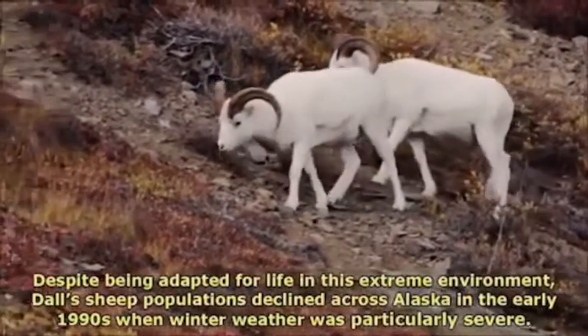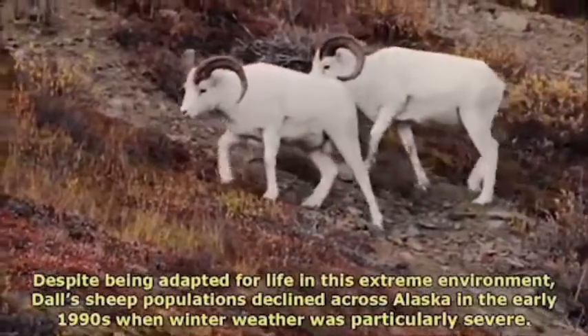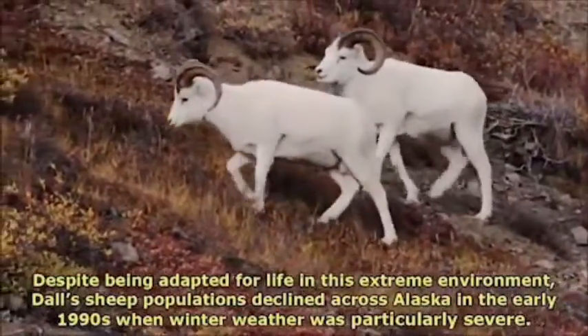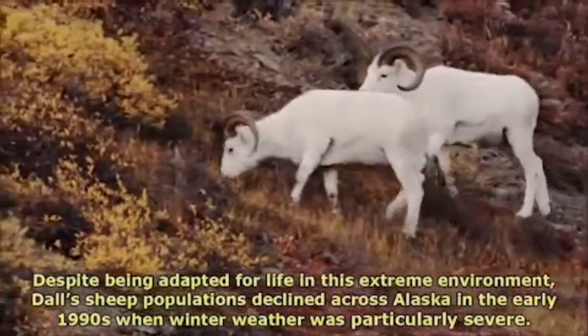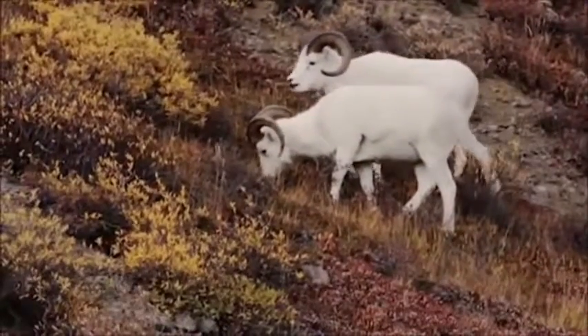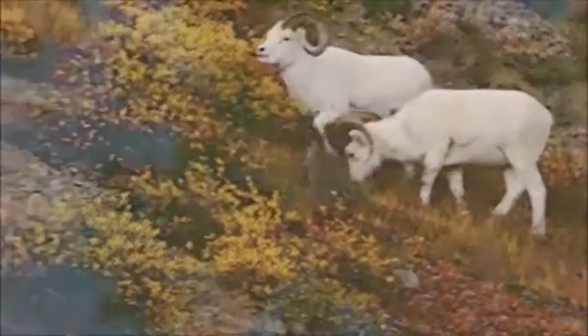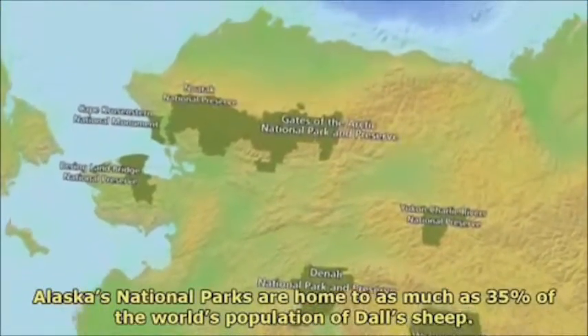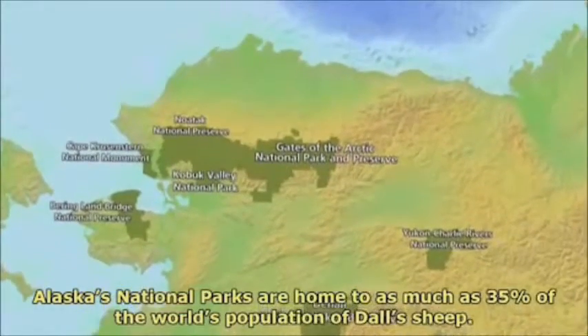Despite being adapted for life in this extreme environment, Dall's sheep populations declined across Alaska in the early 1990s when winter weather was particularly severe. Alaska's national parks are home to as much as 35% of the world's population of Dall's sheep.